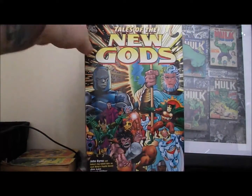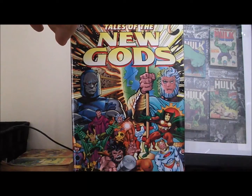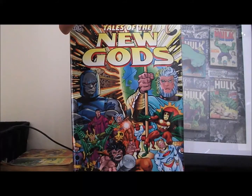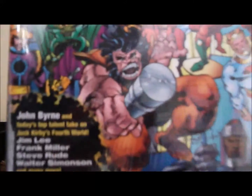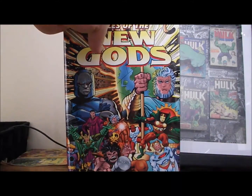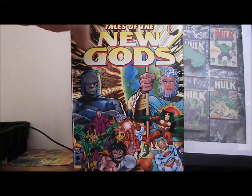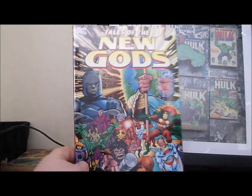This one was still in the wrap with a $25 tag. I got Tales of the New Gods — from my understanding, it's a collection of different artists like Jim Lee, Frank Miller, and John Byrne doing their take on Tales of the New Gods. This is all original material. I've actually never read any New Gods stuff, so it's pretty cool to get.